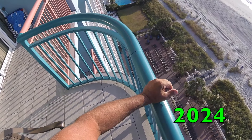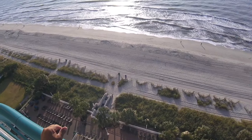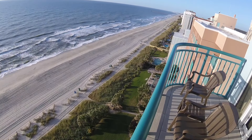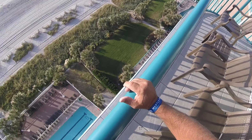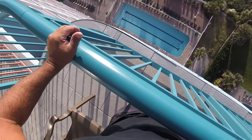Myrtle Beach 2025 — beautiful sunrise. As we look down the beach and down at the pool from the 15th floor.